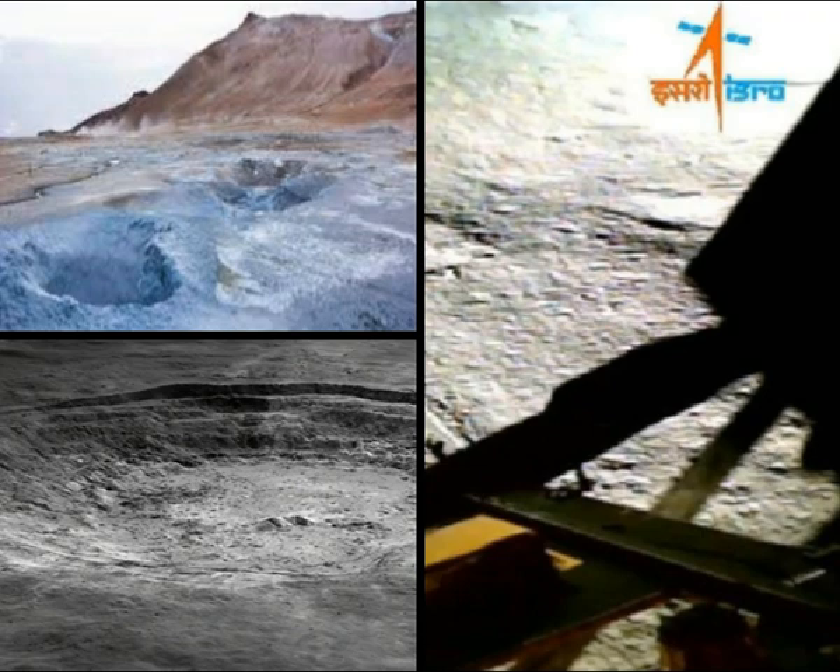These in-situ measurements confirm the presence of sulfur in the region unambiguously — something that was not feasible with the instruments on board the orbiters.